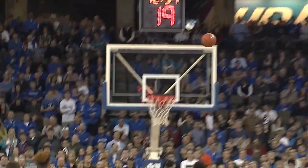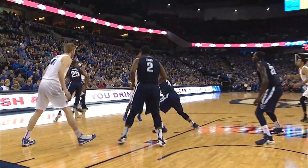Cole Huff — step back, jumper up, and good! Cole Huff. Malik goes to the painted area, pulls up — jumper is good!